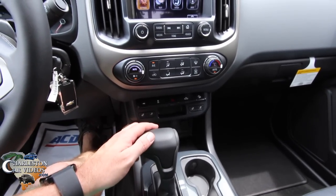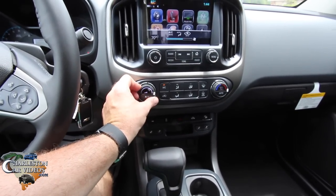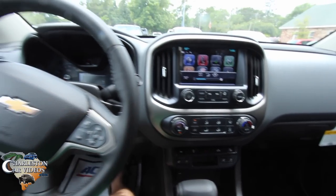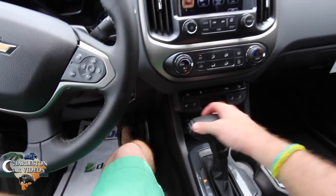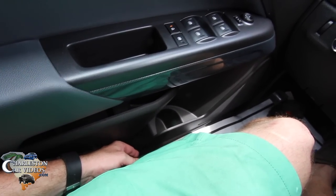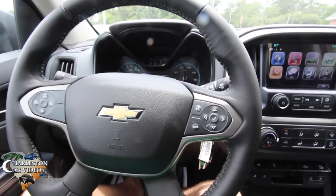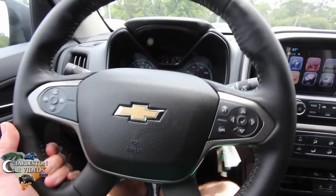Let me turn the fan speed down right here — not that I don't like the cool air, I just don't want it blowing on the microphone too much. Actually I'll turn it up a little more because I'm sweating. Alright, let's put it in gear and cruise through the parking lot. First, I'll adjust the power seat. You also have tilt and telescoping steering wheel — you can go up and down or in and out.